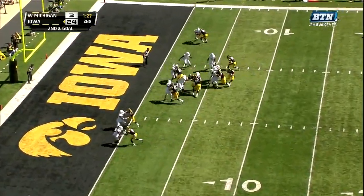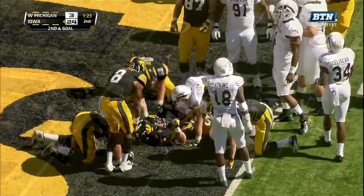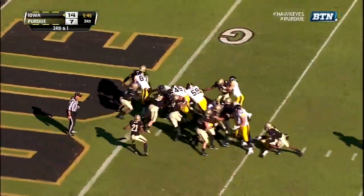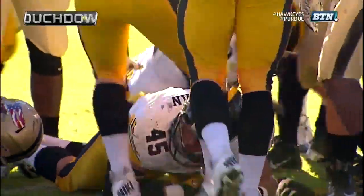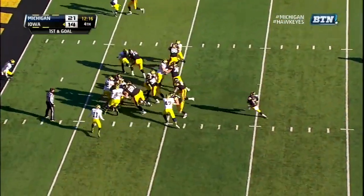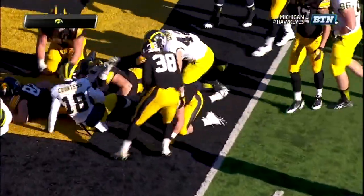Second down. Weissman slips a defender. Powers into the end zone. Touchdown, Iowa. Here's Weissman with the carry. And Weissman pushing his way into the end zone for the touchdown. Weissman up the middle. Inside the five. Look at Weissman powering in for the touchdown.